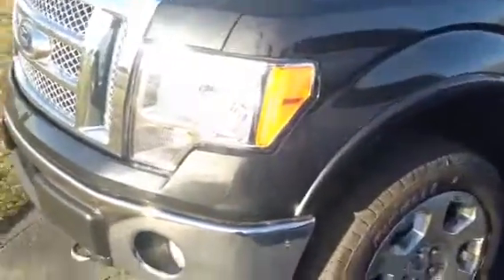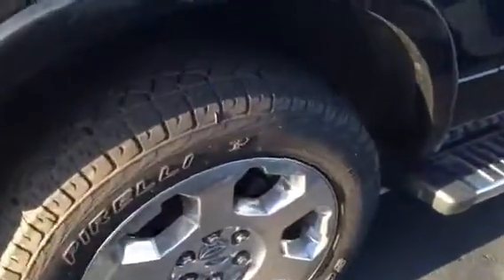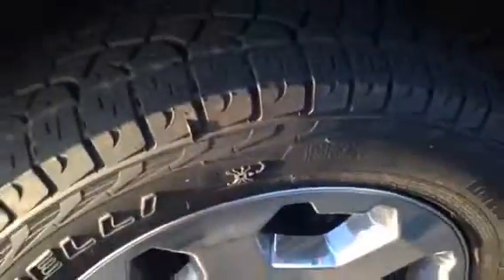It is black in color. It's got the chrome going on with it. It's got the Pirelli tires with the aluminum alloy rims. Very solid. Very great looking truck.